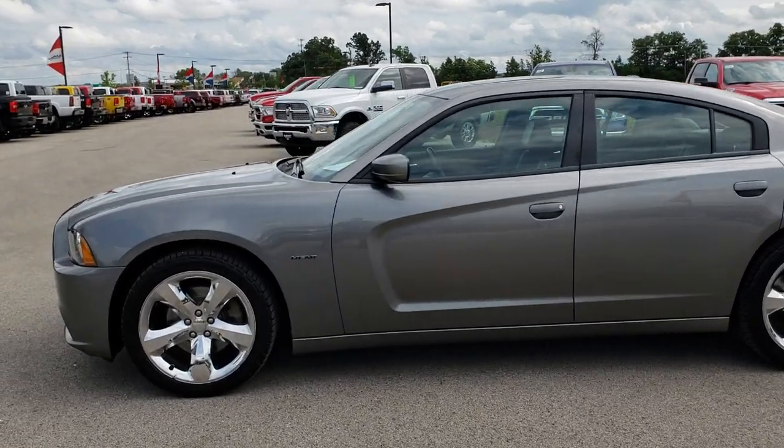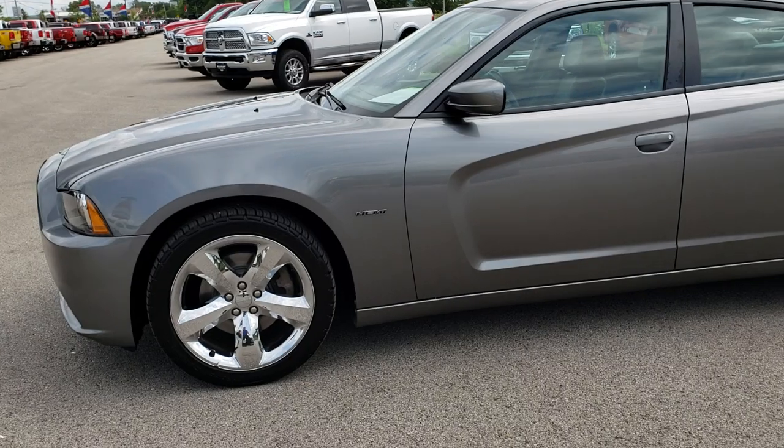This is stock number 9644AA. We are here at Summit Automotive in Fond du Lac, Wisconsin, your new and used Dodge headquarters.